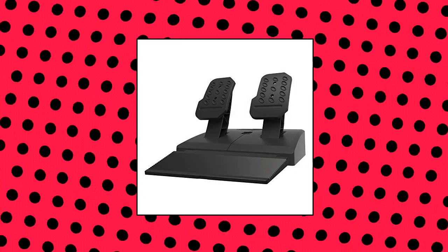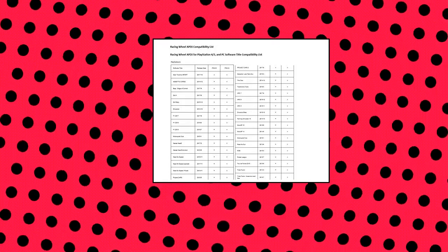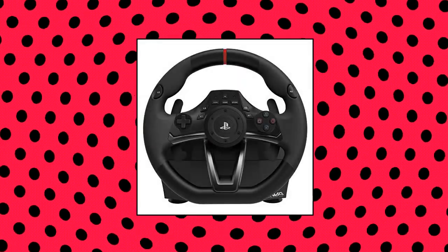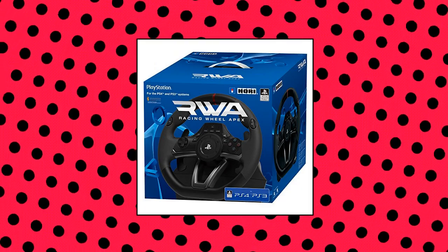HORI Racing Wheel Apex for PlayStation 4, PlayStation 3, and PC — officially licensed by Sony. Compatible with PlayStation 4, PlayStation 3, and PC. Optimized performance on select PS5 titles with firmware update. Full-size racing wheel and pedals optimized for authentic racing simulation. 270-degree turn radius with adjustable output options.